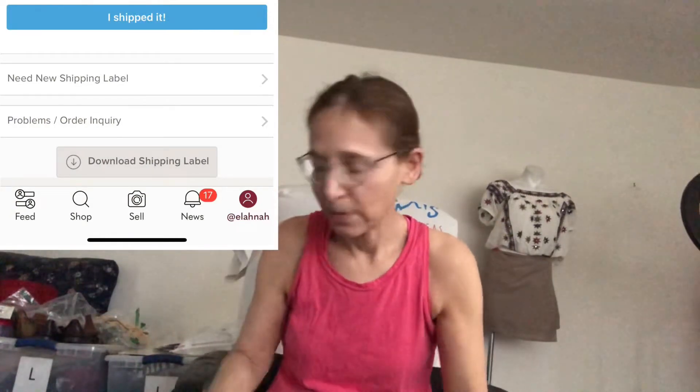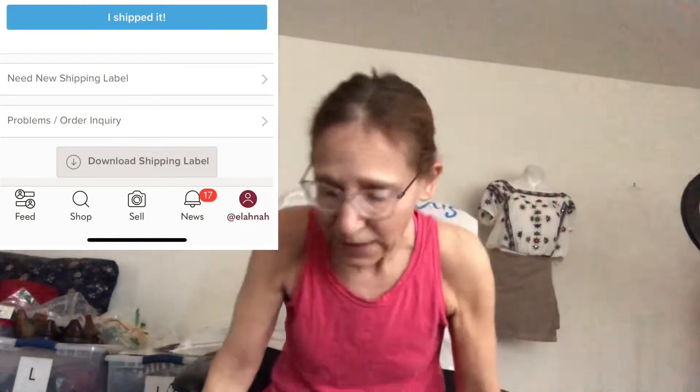I woke up this morning — I'm going yard sailing — and I looked into my Poshmark app to print a label under my sales. Do you know you can do that? You don't need to go to the email. You go to My Sales, click on the item, download shipping label. That's what I tend to do. And I had sold a shirt yesterday. I actually had a really good day yesterday.